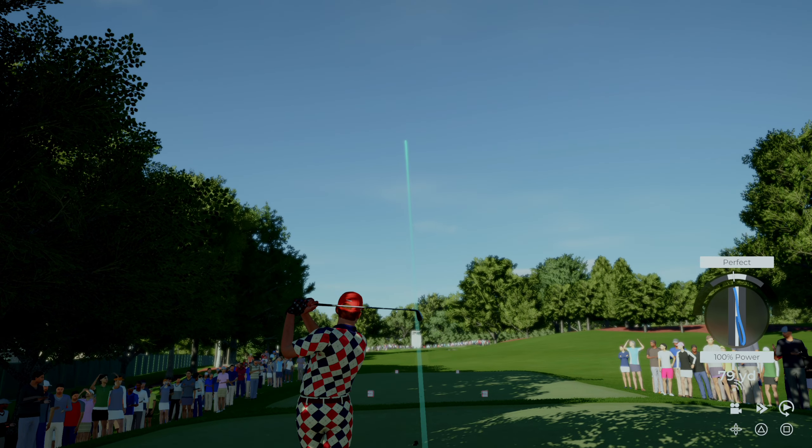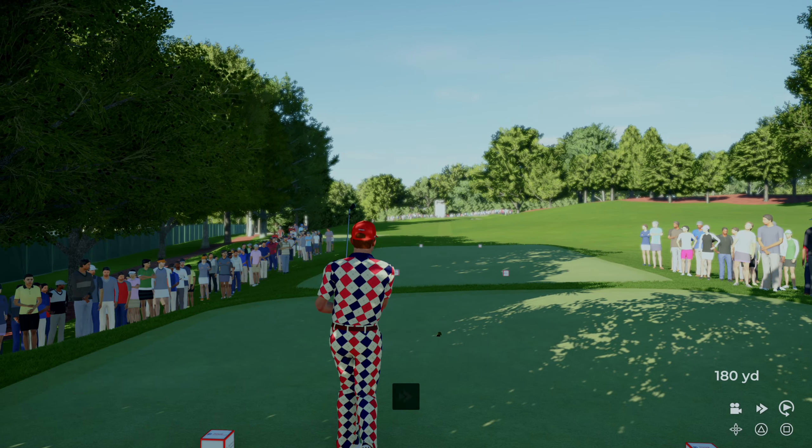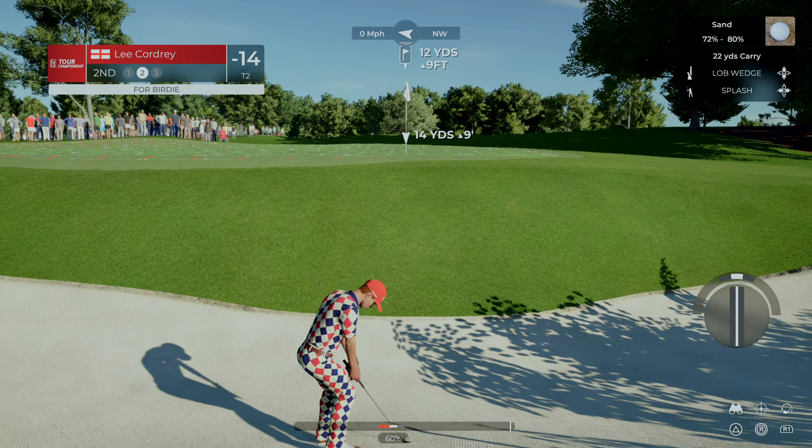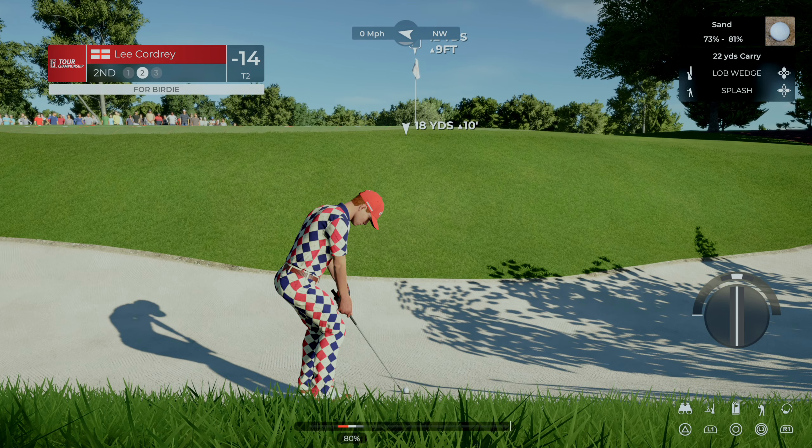Going with the five iron here. As soon as that left the club, you knew it was going left. That was never really a comfortable shot for them. Missing it short there — they will definitely be upset.